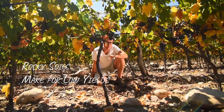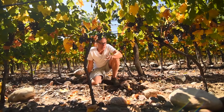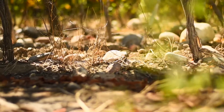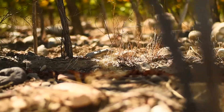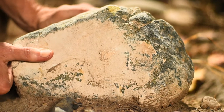Rocky soils mean that we have very low yields for concentration and intensity. Limestone brings something very special to the table. Limestone means lifted acidity and freshness and balance to the wine. Limestone also brings in a certain salty minerality.